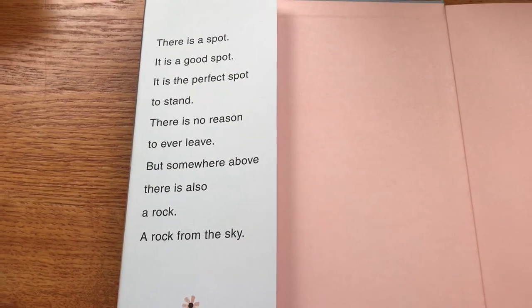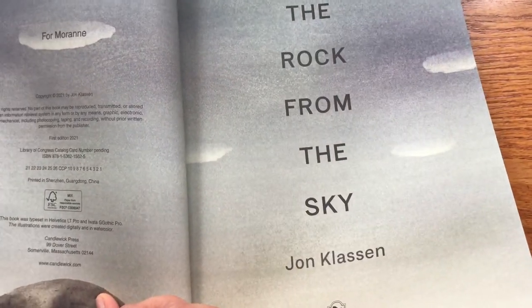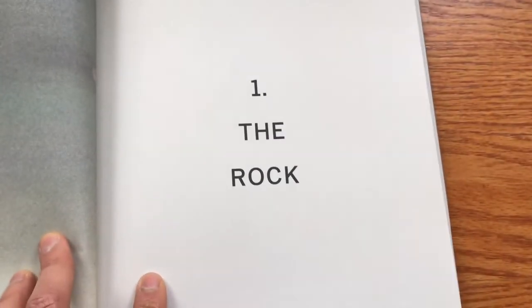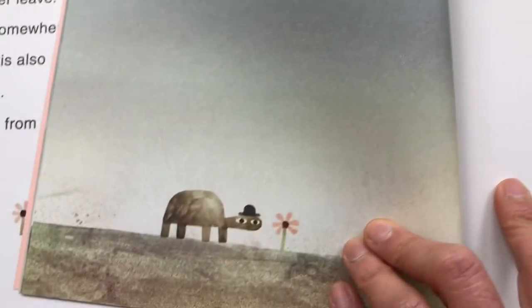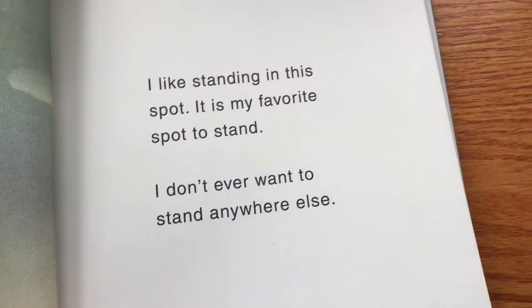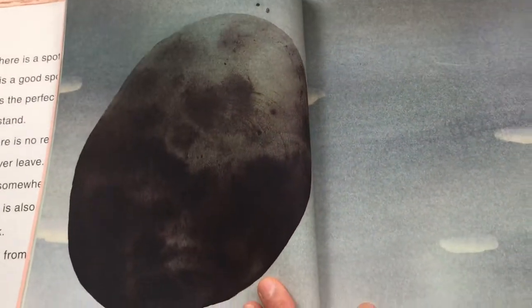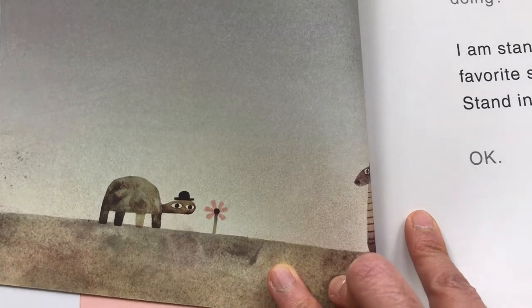So there we have the tension set up in the story — standing in a perfect spot, and then something approaching. It makes me think of a meteorite falling from the sky. Here we have our little turtle-tortoise friend standing with a flower, and then there's this rock literally falling from the sky. It's an invitation to enjoy this little turtle's spot.